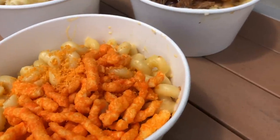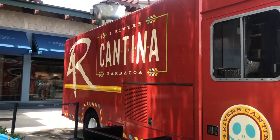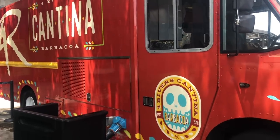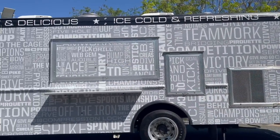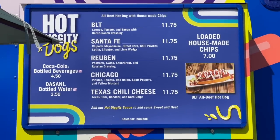Just be wary — the food truck hours are a little unpredictable. During the week, they're only open between 5 and 10:30 p.m. Fridays they're open between 3 and 11:30 p.m. And on the weekends they're open between 12 and 11:30 p.m. So don't plan on eating lunch at any of these places unless you're visiting Disney Springs on a Saturday or Sunday.